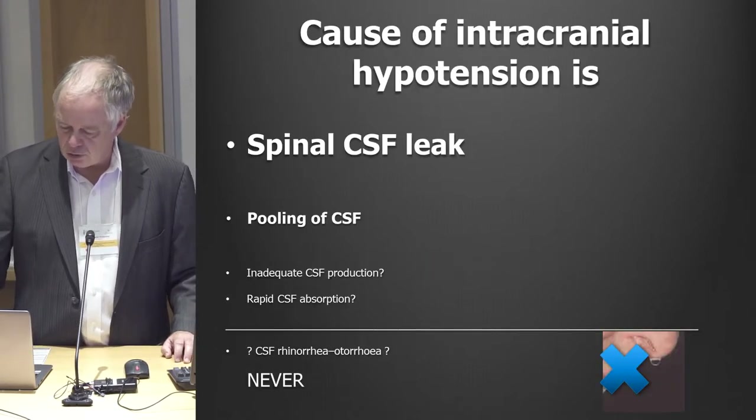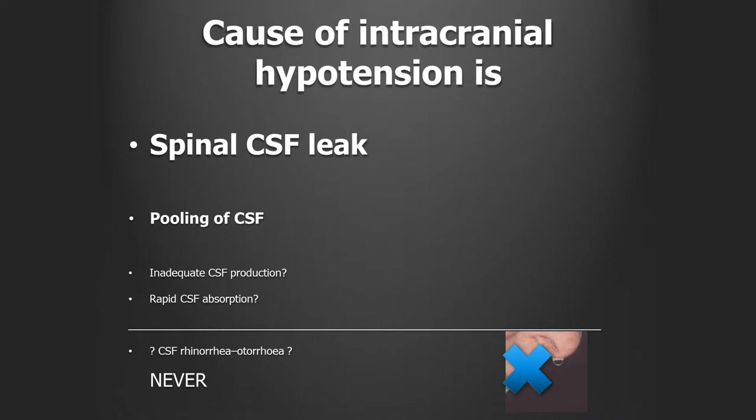It's very important to realize this has to be something that happens in your spine. If you leak from your nose or your ear — CSF rhinorrhea or otorrhea — those people don't get positional headaches. Very important to realize.